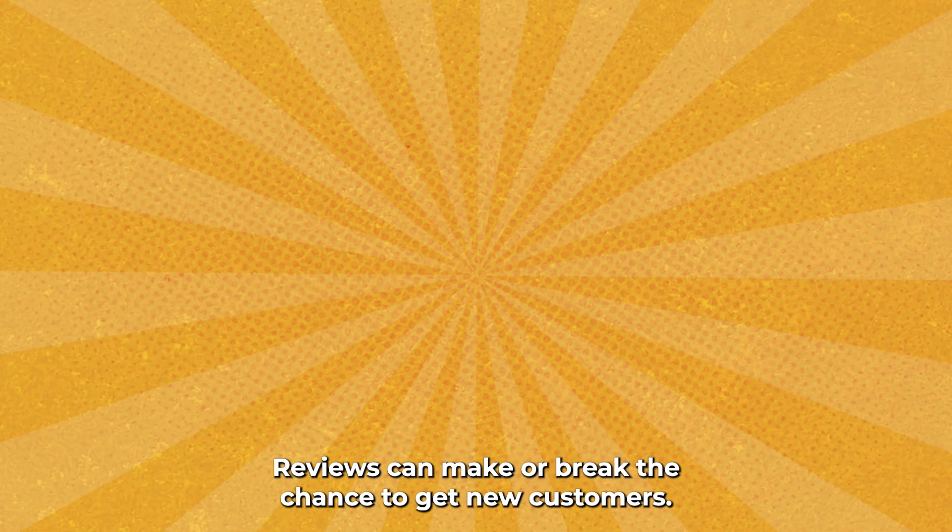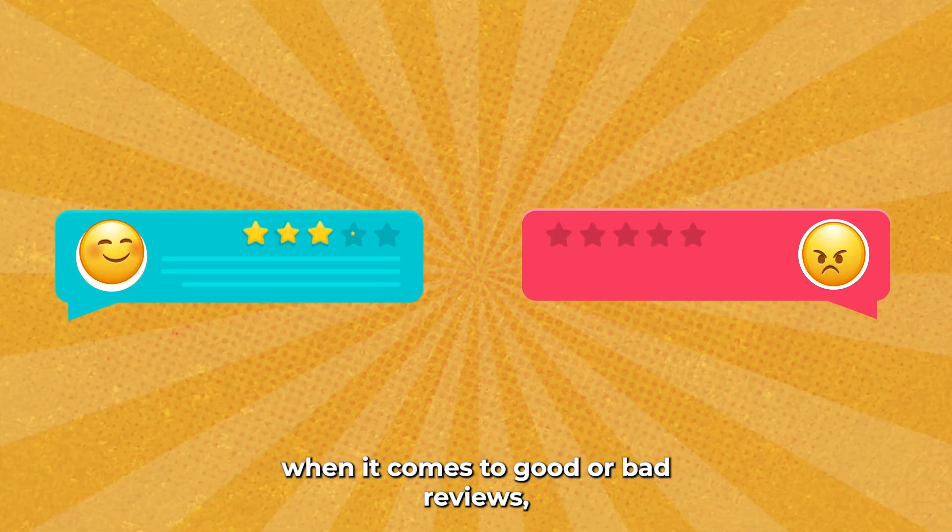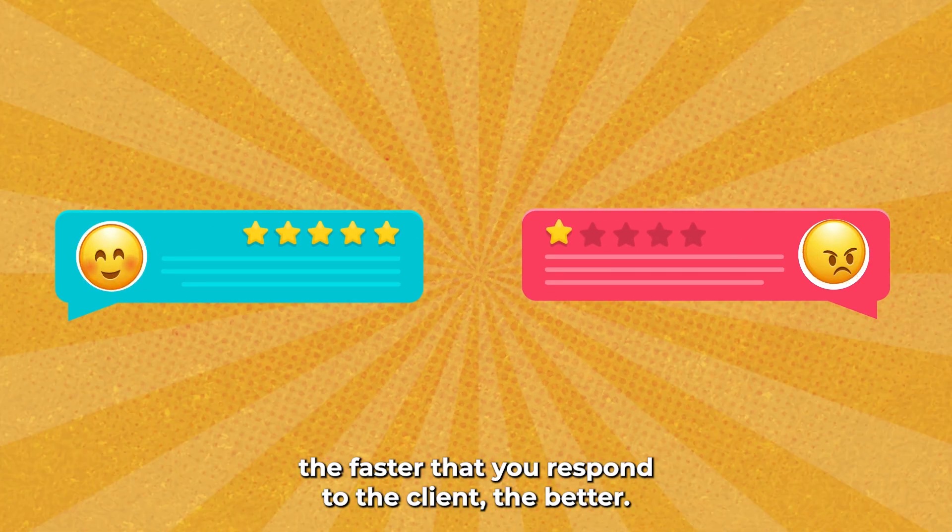Reviews can make or break the chance to get new customers. You know that when it comes to good or bad reviews, the faster that you respond to the clients, the better.